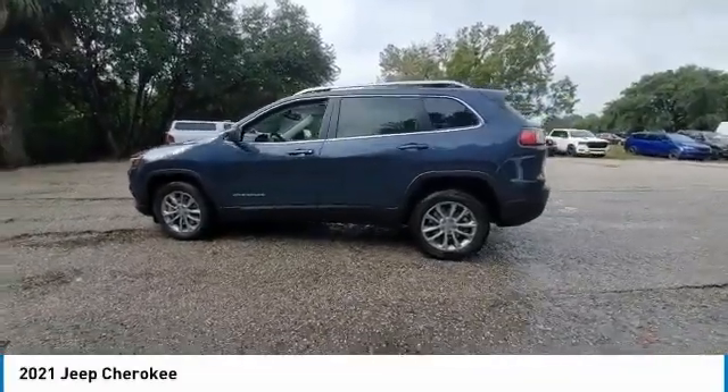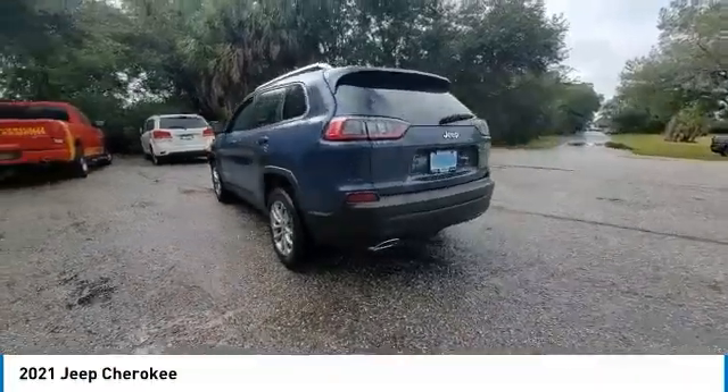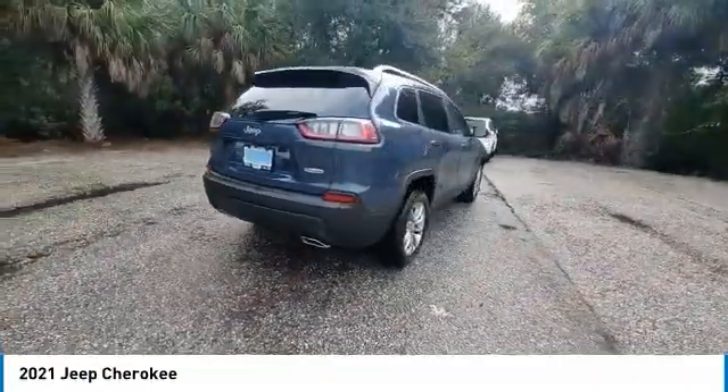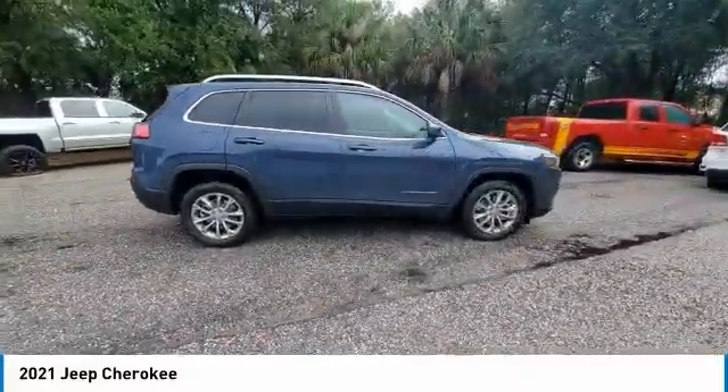Looking for the right vehicle? Check out the 2021 Cherokee. The Jeep Cherokee offers superior off-road capability. This makes the Cherokee a fine choice for families who venture off-road or vacation in the mountains or other remote areas.